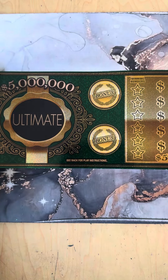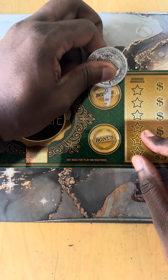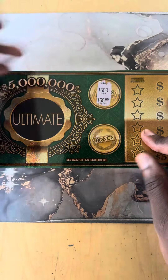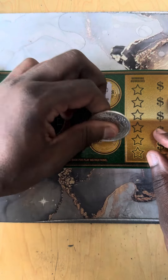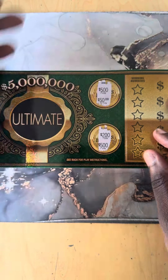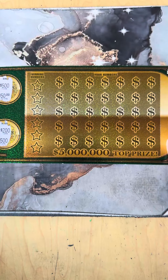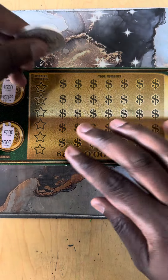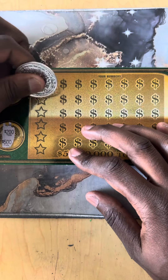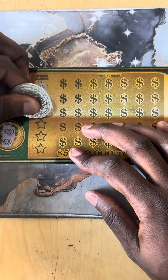Let's get started right here in the bonus — let's see if we can catch a winner today. 550, nope. 200 and 500, nope, not quite. All right, here's the main play board, we're gonna scratch off our winning numbers, hopefully.